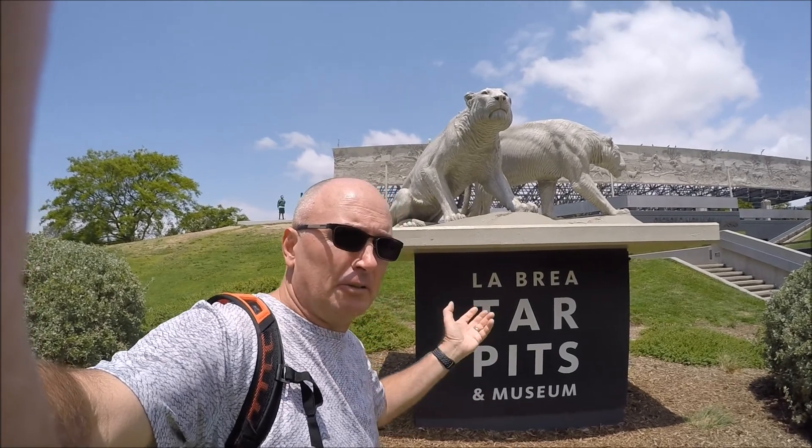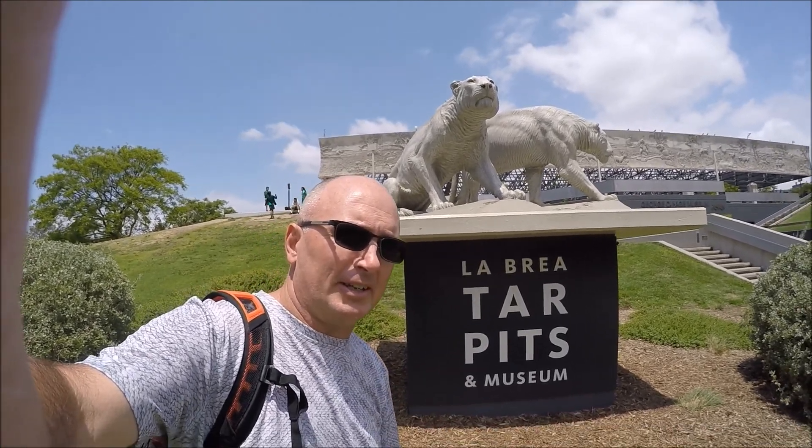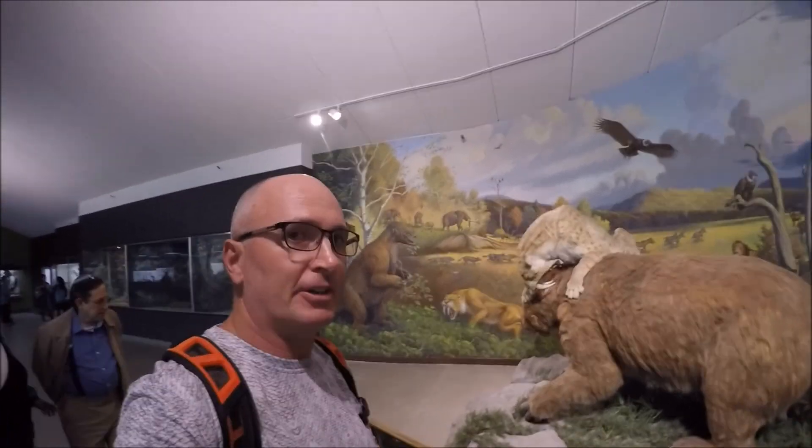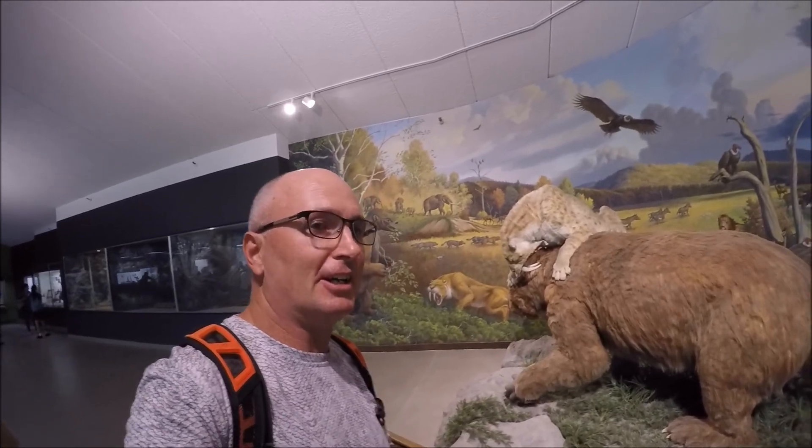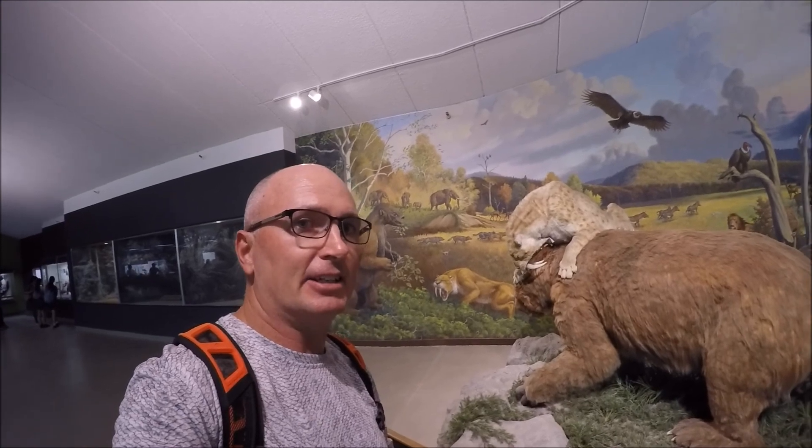So right now I'm visiting La Brea Tar Pits here in downtown LA. I'm right now in La Brea Tar Pits in their visitor center, and if you look over my shoulder here, you can actually see a little exhibit showing a saber-toothed cat attacking a ground sloth.